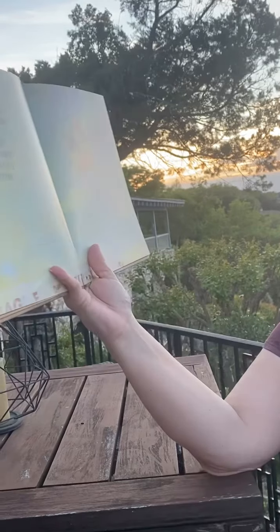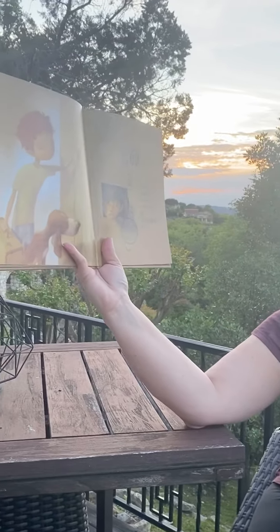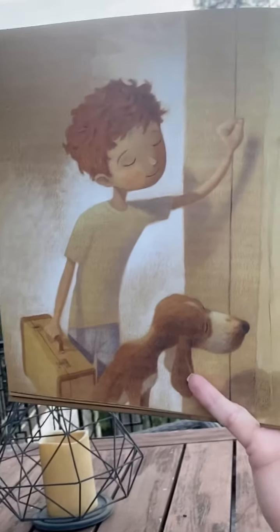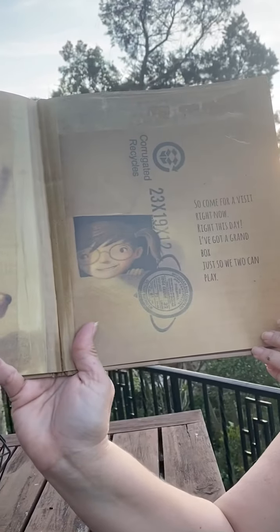A box. A box is a wonder indeed. The only such magic that you'll ever need. So come for a visit right now, right this day. I've got a grand box, just so we too can play. Look — she carved a little window out of her box, and the puppy wants to play too.